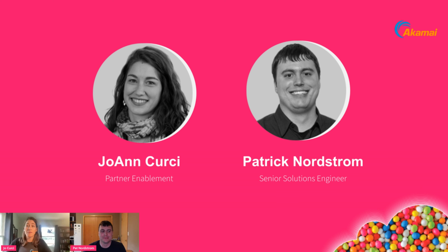My name is Joe. I'm currently based out of Vermont and I work on the partner enablement team here at Akamai. Also accompanied by Pat — a senior solutions engineer here at Akamai based out of Minnesota — who is here to talk about the technical aspects of cloud choice today.